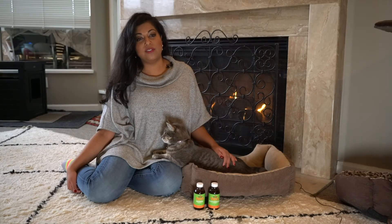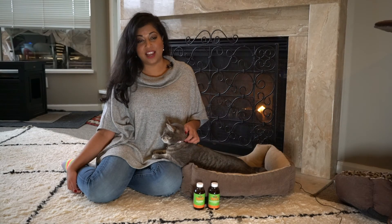There may not be a cure for FeLV, but the right preventative care, love and support are essential to your kitty's wellbeing.